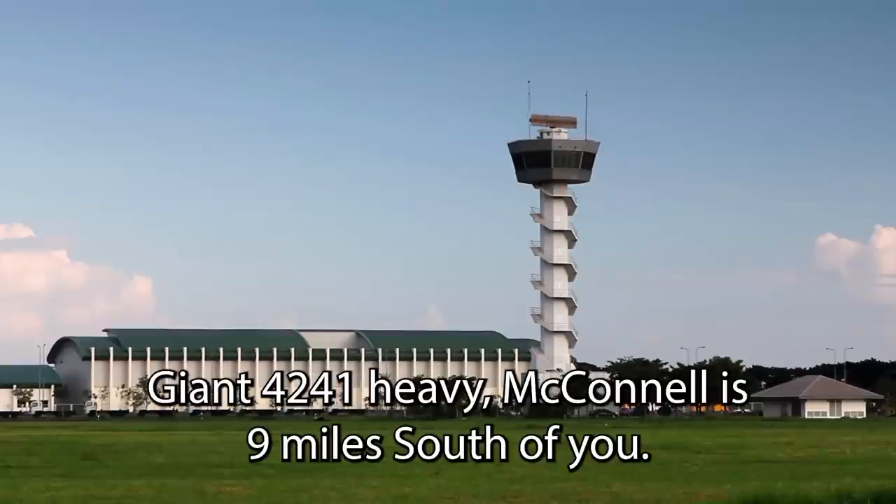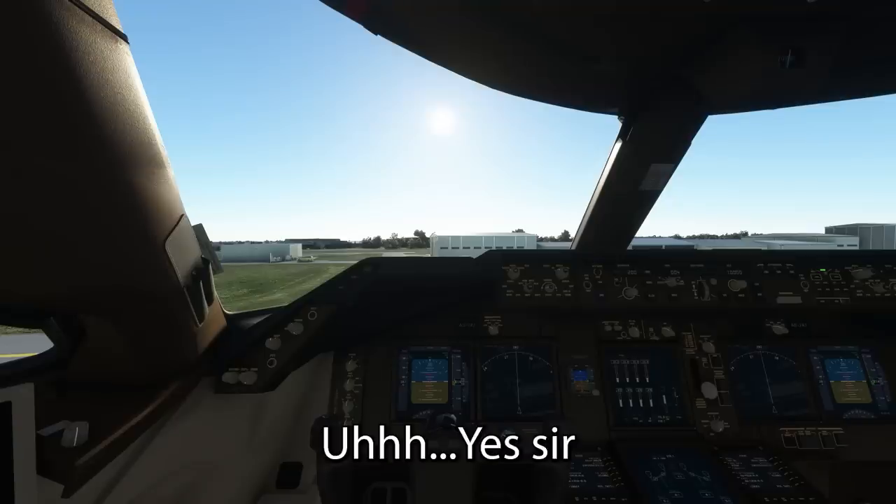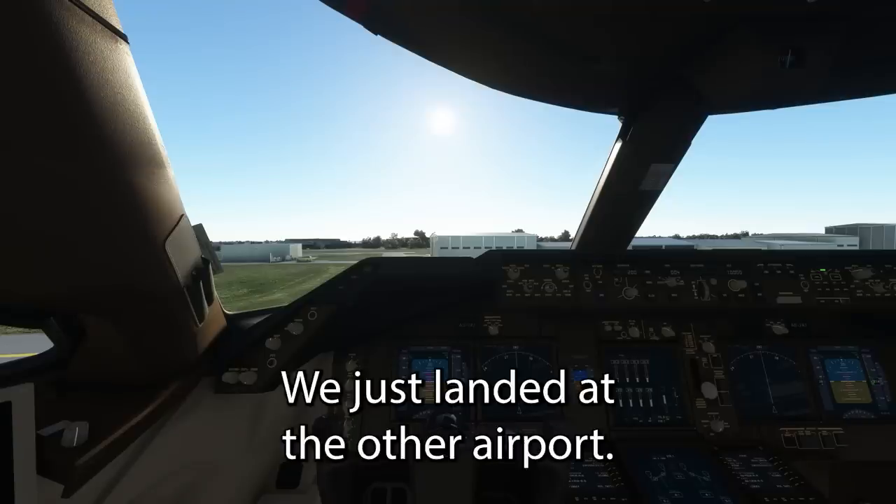Giant 42, 401 Heavy, McConnell is 9 miles — stop you. Yes sir, we just landed at the other approach.